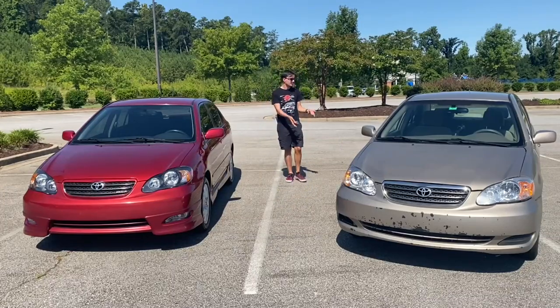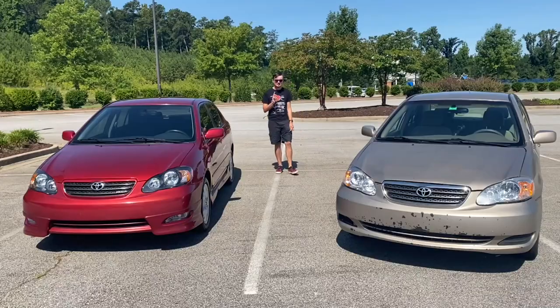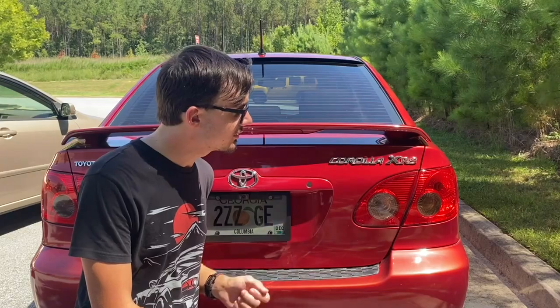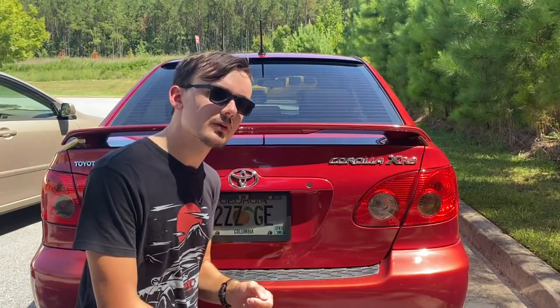Now you may be thinking it just looks like a boring old Corolla, and at first glance, you're right. But you're dead wrong when you see those three letters right there — XRS. Those three letters mean a lot more than they might seem.